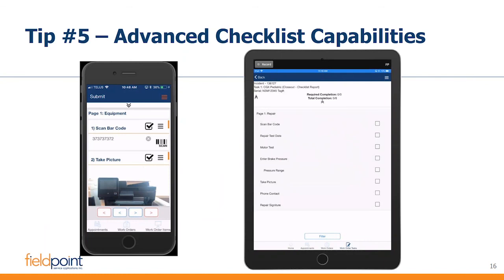A couple of examples of checklists: one that is mobile-friendly, works on any device, and most importantly sizes itself appropriately to the type of device being used.